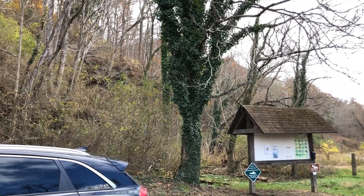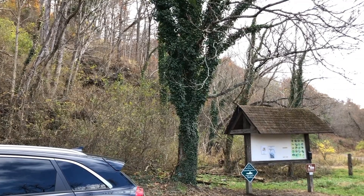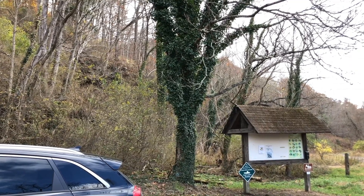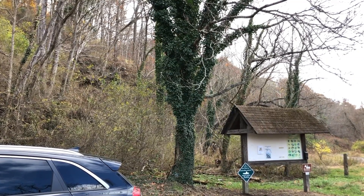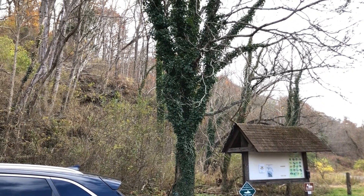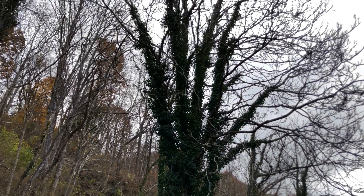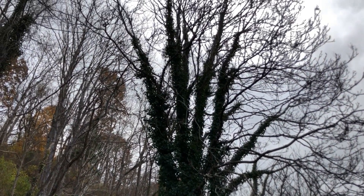We're looking at this very large colony of English ivy here at Wildwood Park, where I film a lot of my invasive species segments. The ivy is growing on an Ailanthus tree — another invasive species — and you can see that it's growing all the way to the very top of this tree, so there's not much tree that hasn't been infested with English ivy.